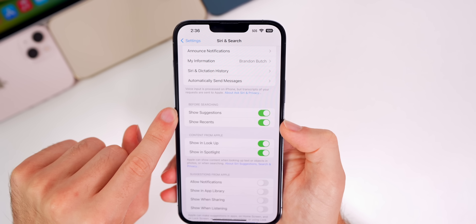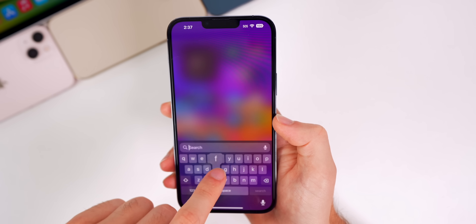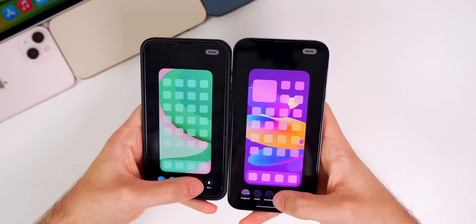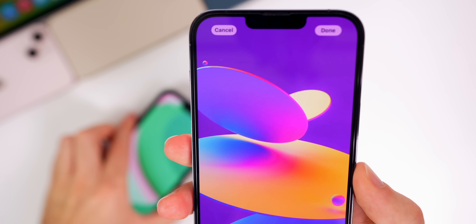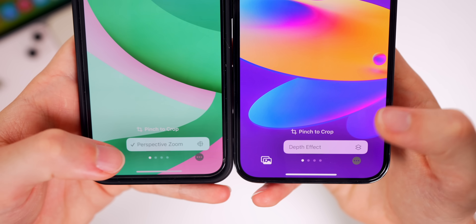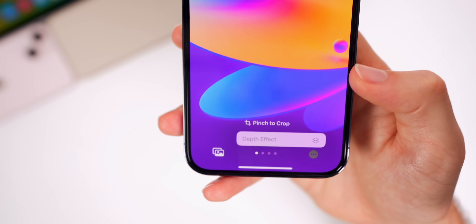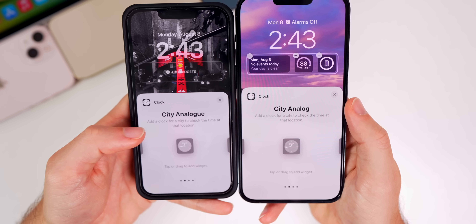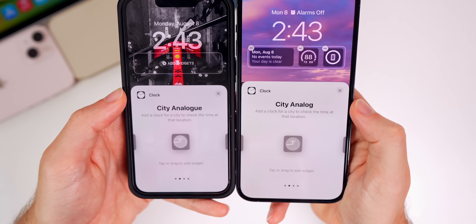With the new 'Before Searching' toggle, if you turn off 'Show Suggestions' and swipe down to Spotlight, those suggestions disappear. Going to the wallpaper section to customize your current wallpaper, the 'Add Widget' text that appeared in the top left in Beta 4 has been removed — that was a bug now resolved. Also, perspective zoom appears to be gone, replaced only by the depth effect. And in the clock widget section, 'City Analog' is now spelled correctly.